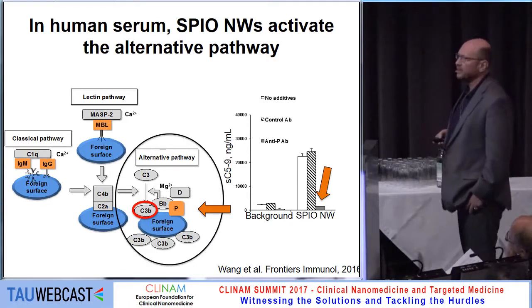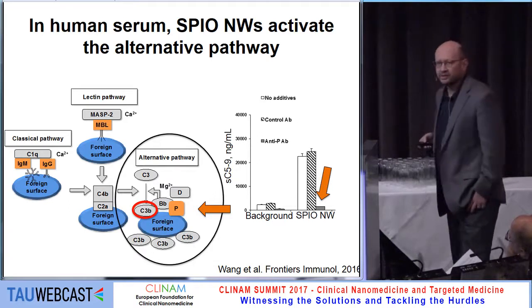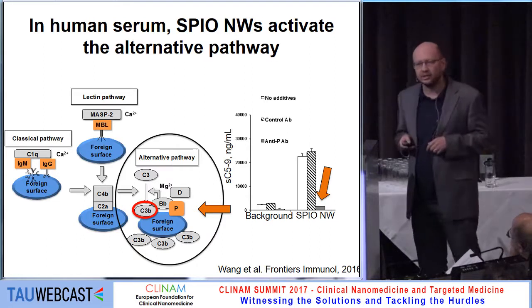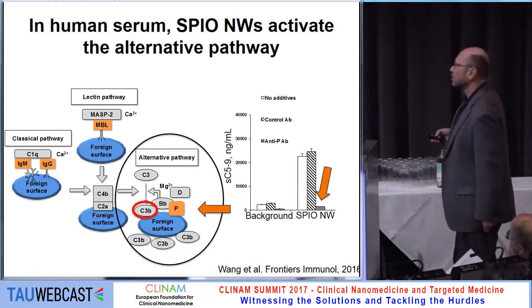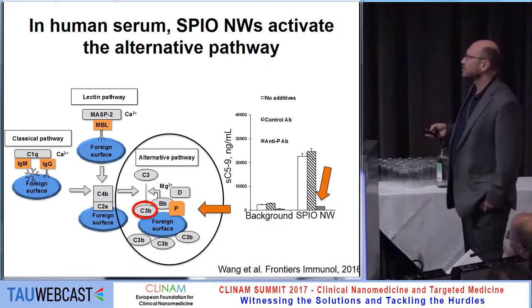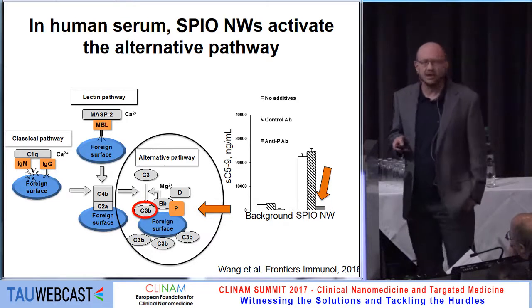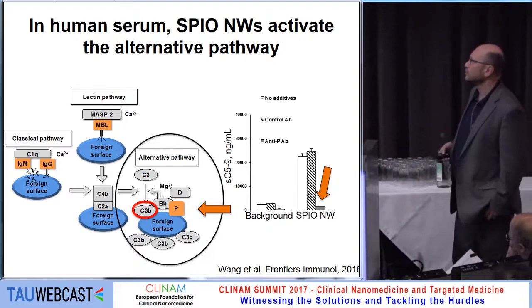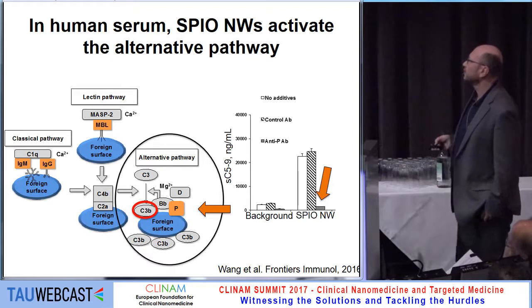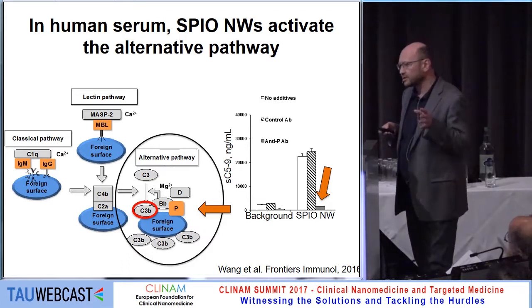The alternative pathway is the main pathway of complement activation in humans. The factor component C3b is almost spontaneously generated in human serum and covers whatever foreign surface it encounters. The same happens with our particles: once an initial amount of C3b is deposited on the surface, factor B and properdin bind together and form the alternative pathway convertase. This convertase cleaves serum C3 into additional C3b molecules that covalently bind to the foreign surface. Using an anti-properdin antibody that blocks properdin binding confirms the particles activate through the alternative pathway.